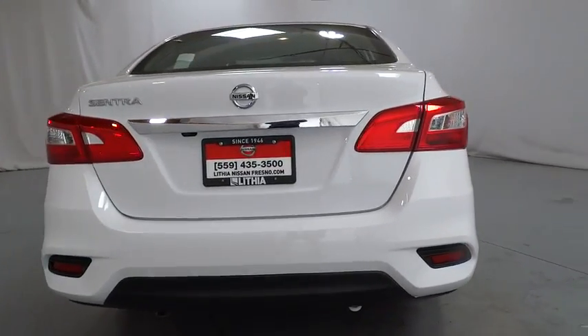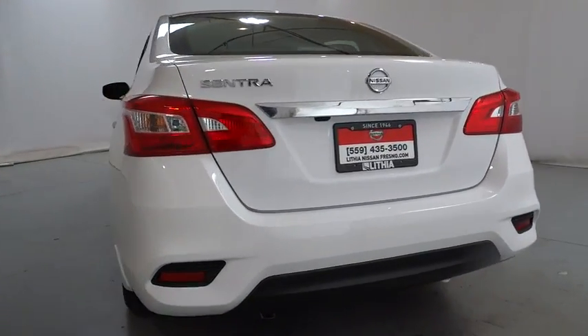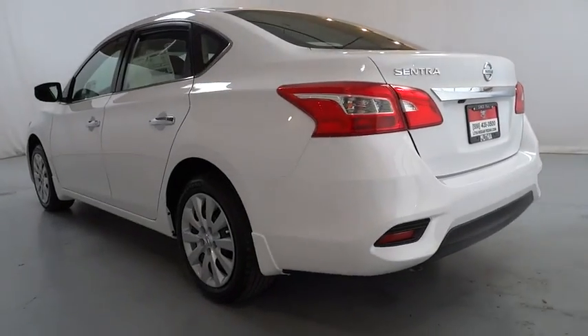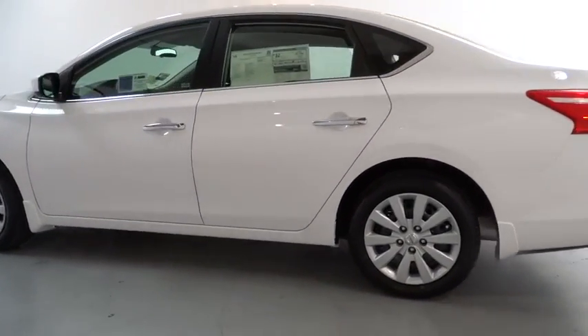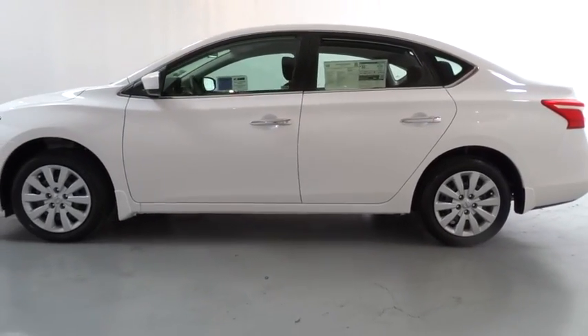Keyless entry, backup camera, Bluetooth, adjustable steering wheel, power steering, cruise control, ABS four-wheel, rear defrost, AM-FM stereo radio, auto-off headlights, front-wheel drive.